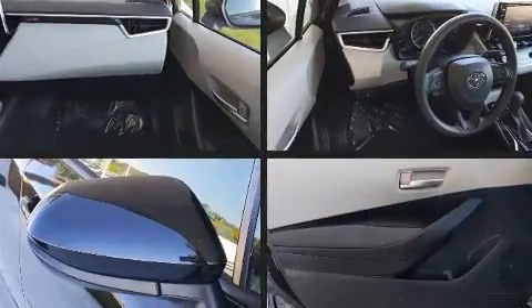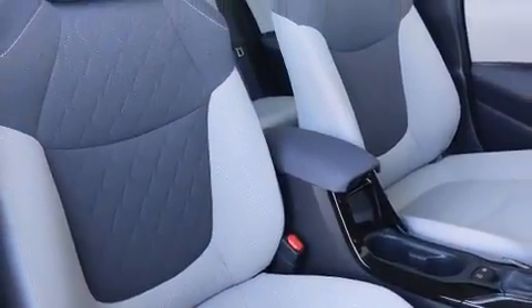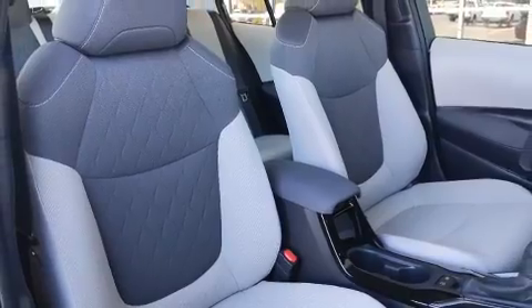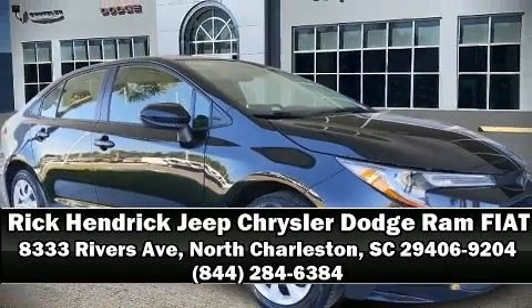A Carfax history report indicates just one previous owner. We'd also be happy to help you arrange financing for your vehicle. Stop by our dealership or give us a call for more information.